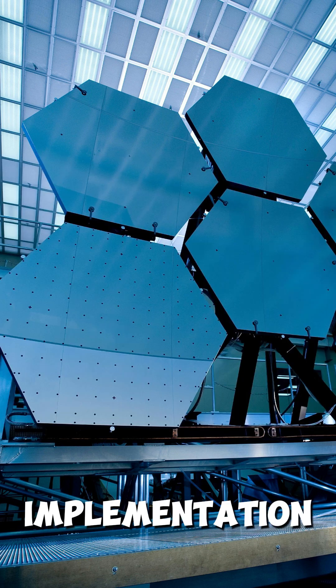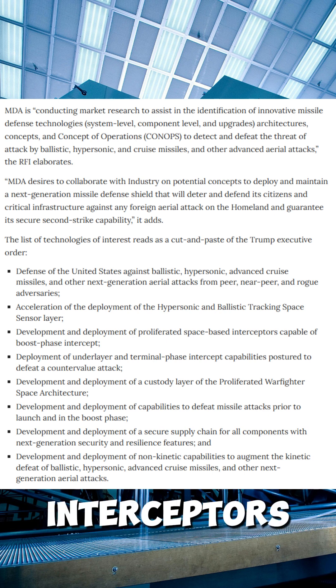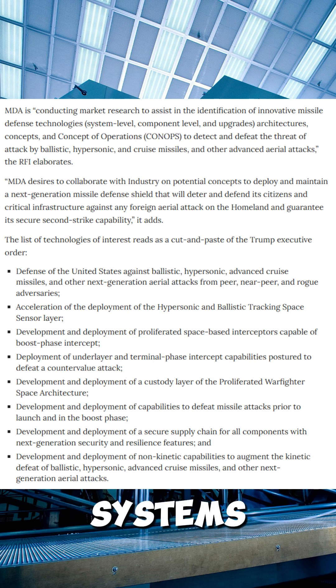4. Implementation: The plan is due in 60 days, with system design, requirements, and funding strategy. It combines space-based sensors, interceptors, and enhanced ground systems. It targets ballistic, hypersonic, and cruise missiles, plus other aerial threats.